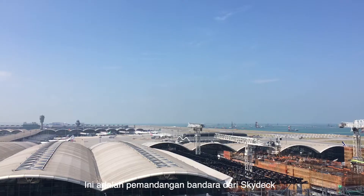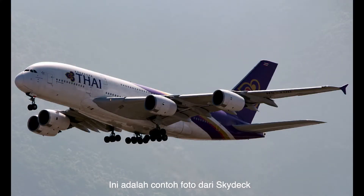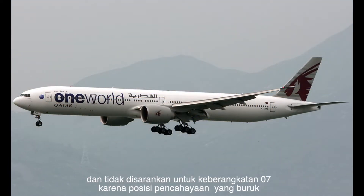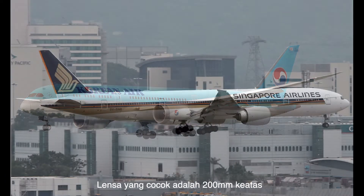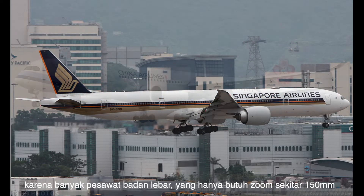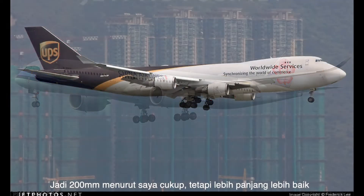This is the airport view from the Skydeck. Here are some example shots. It is recommended for 25 arrivals but not recommended for 07 departures due to lighting conditions. The perfect lens here is 200 millimeters or more. There are a lot of widebody aircraft here and widebodies only need about 150 millimeters, so 200 should be enough — but more is better.